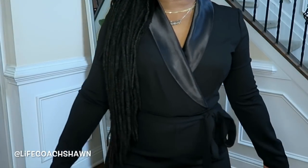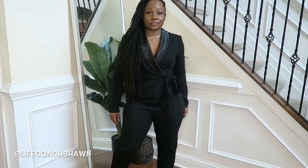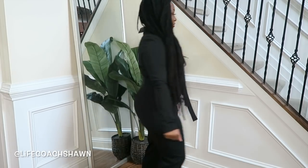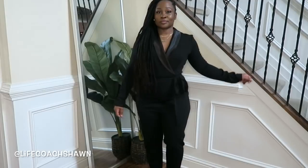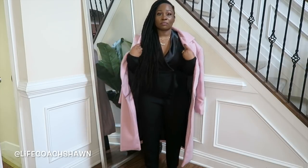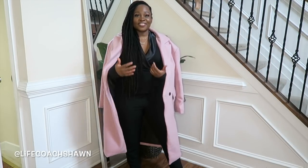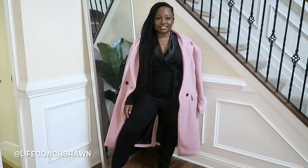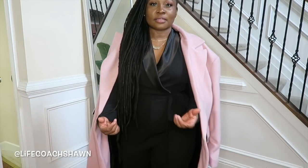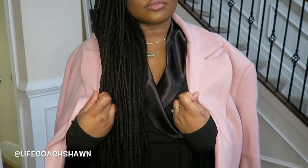Next up I have this black jumpsuit with gorgeous satin-like lapels — it kind of looks like leather but it's actually satin. It has a removable sash, so you can change the belt if you want, and I do suggest cinching your waist. Look how cute this looks with that pink coat with the matte black buttons I showed earlier — this is how you can look elegant on a budget. It looks stylish and chic and we did not pay a lot of money for this look.